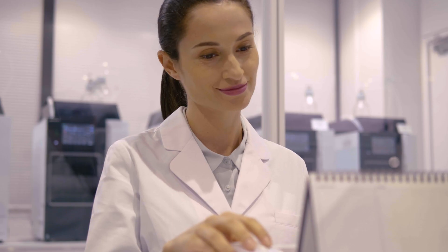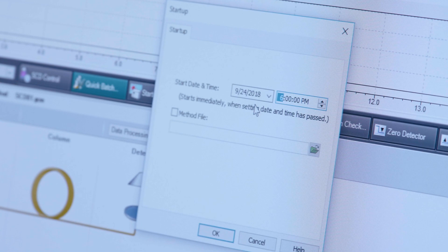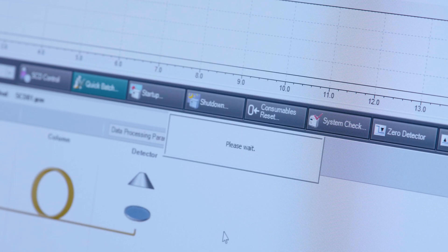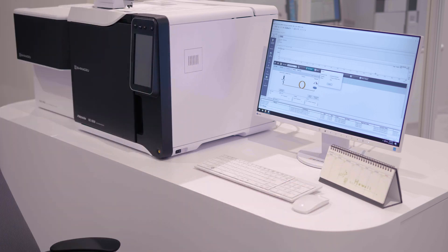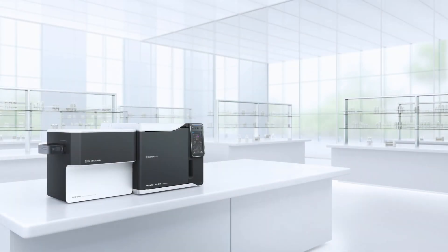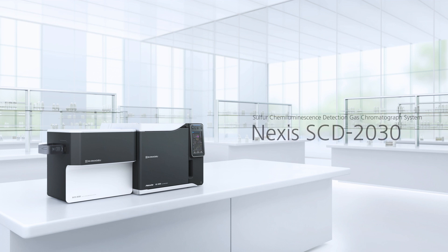Lab Solutions helps you work more efficiently by implementing startup under optimum conditions at a specified time. Dramatically increased sensitivity and reliability, superior ease of maintenance, and the industry's first automation all contribute to increased lab productivity.